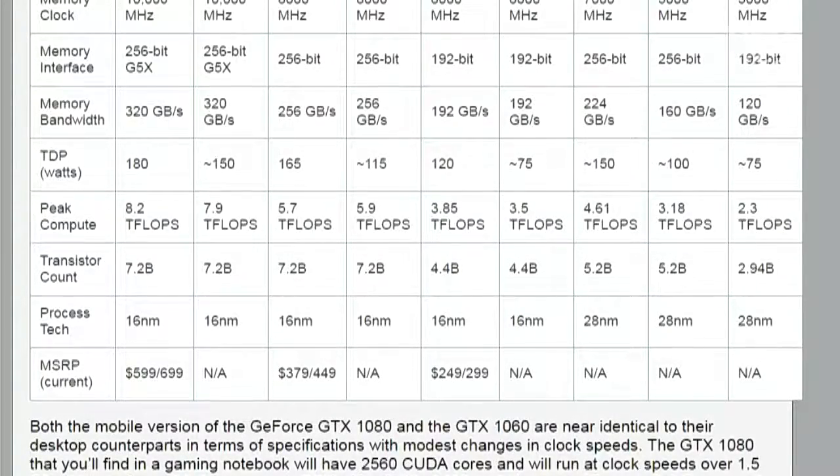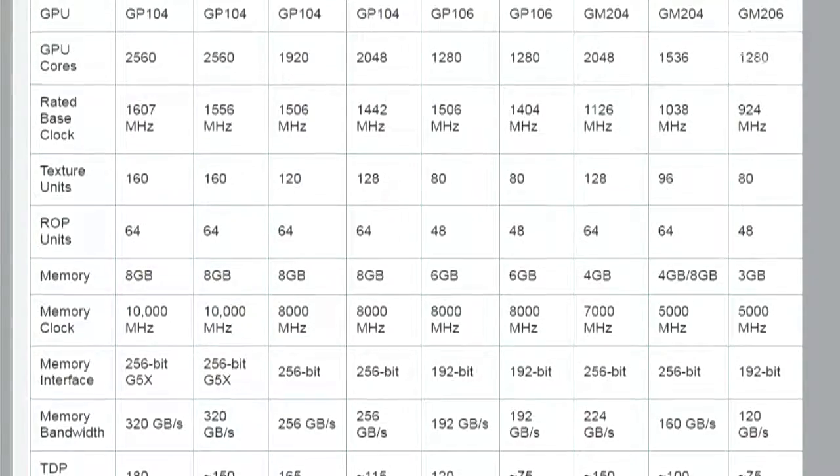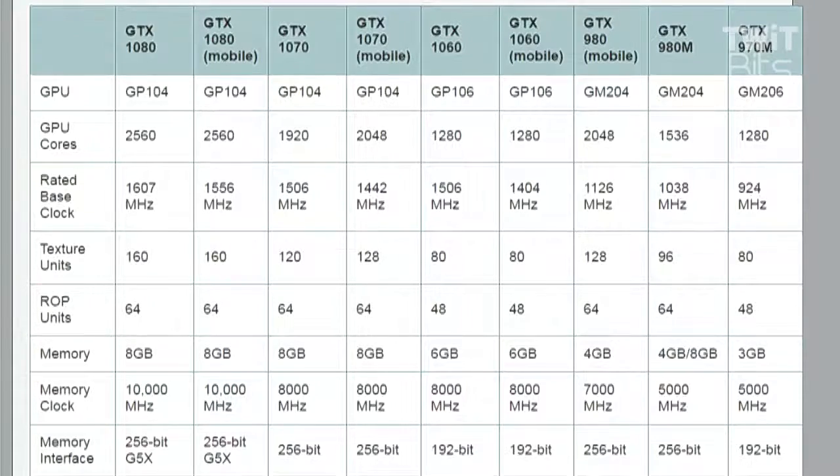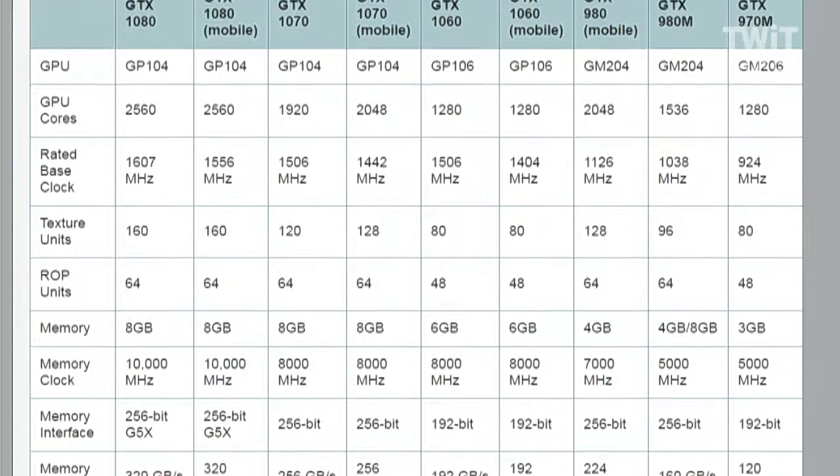The GTX 1060 mobile is running almost exactly the same specs — six gigabytes of memory and a 1404 MHz base clock. This is crazy slash awesome.